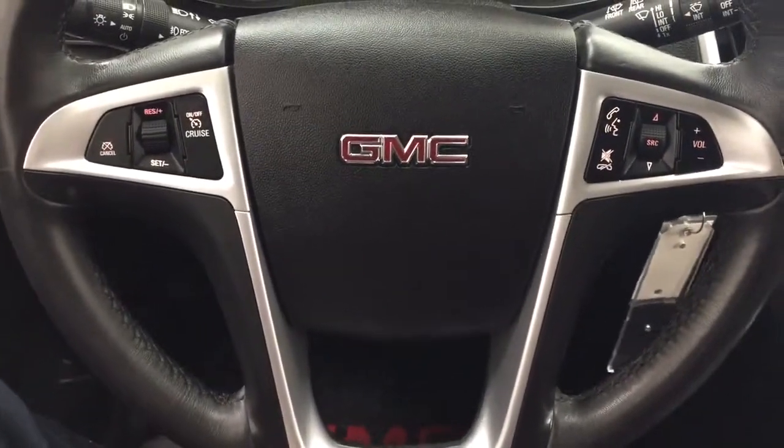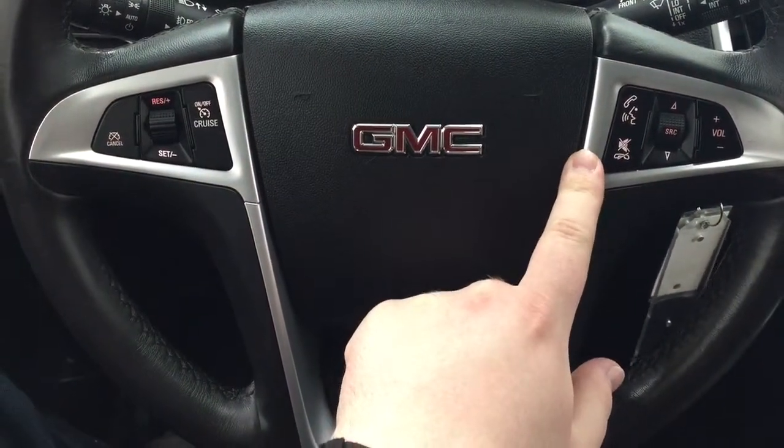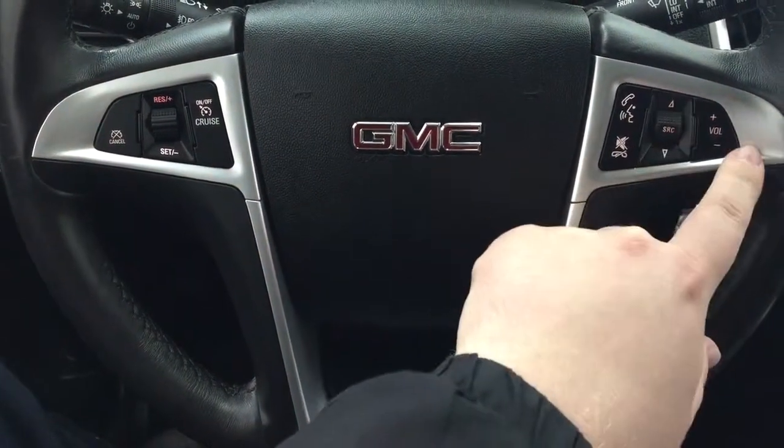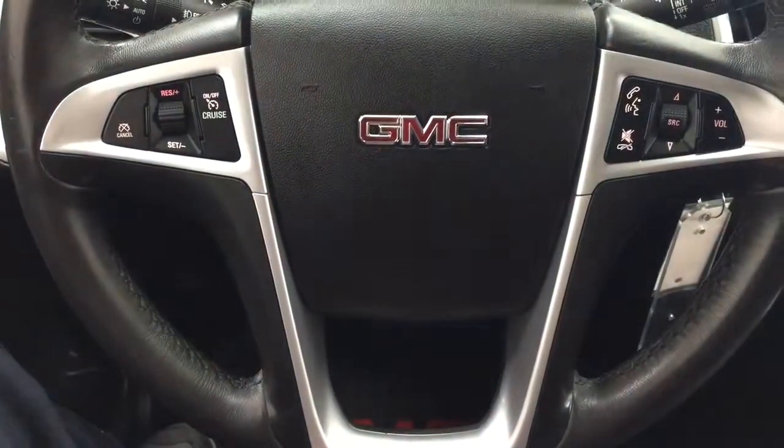A couple of the controls on the steering wheel include your cruise control setting, along with voice recognition and Bluetooth with a mute function. You also have a seek function for your audio as well as volume control.